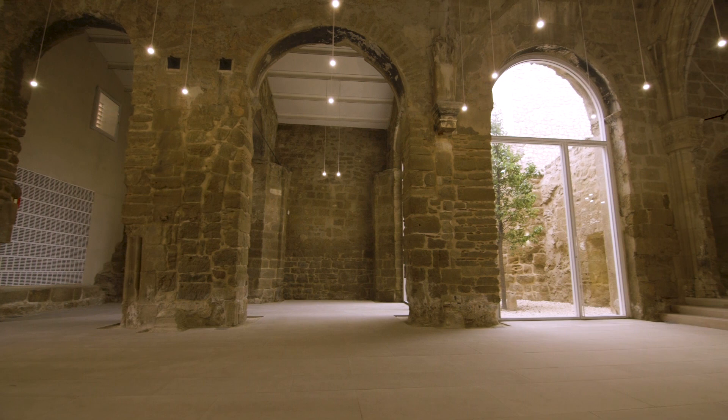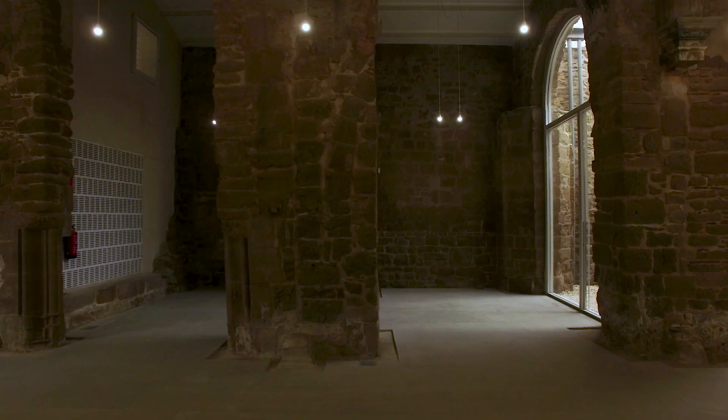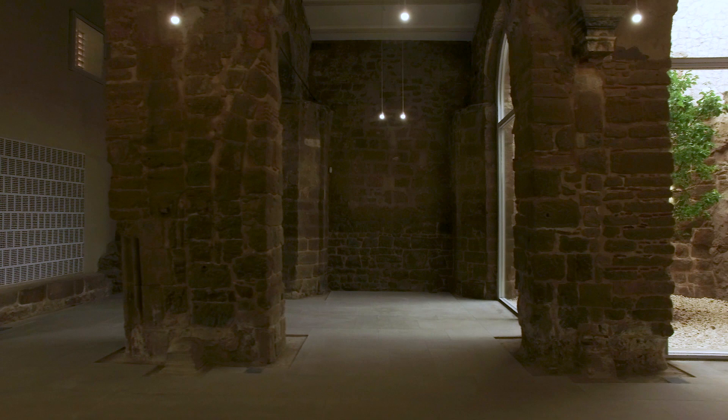We decided to introduce a patio in the center of the church, in the lateral nave. It is a very uncommon element in a church, but it is one of the most powerful solutions to introduce clarity, brightness, and light.